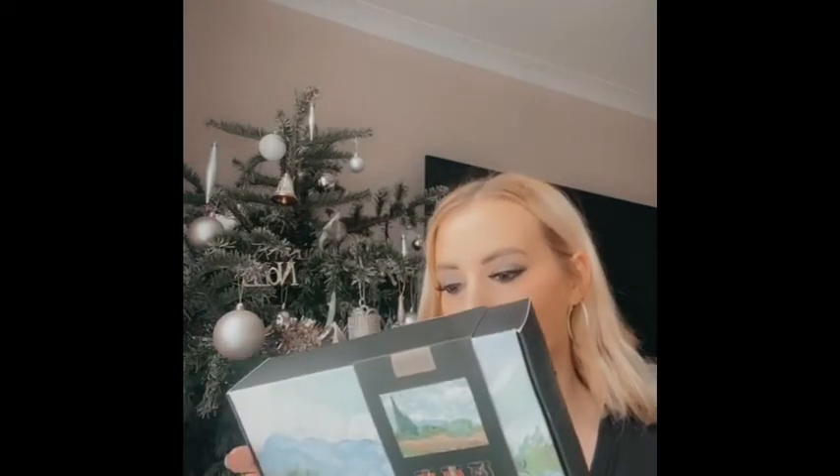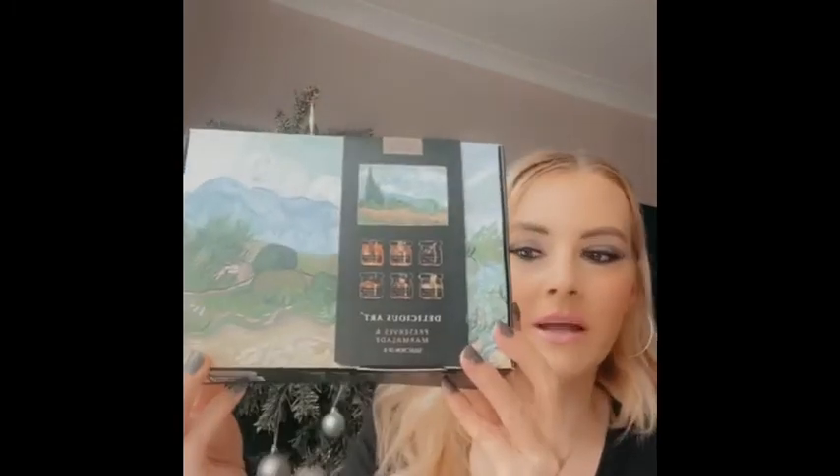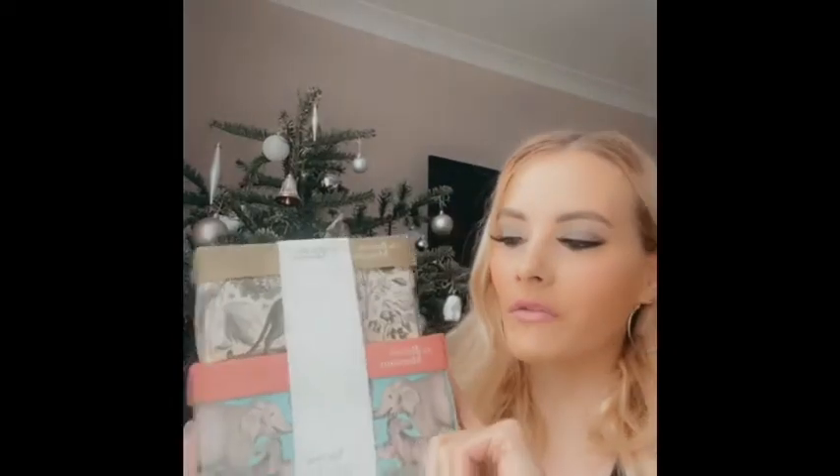Me and my partner also got this from my aunt — it's part of a joint present. It's called Delicious Art from the National Gallery. It's basically loads of different jams: strawberry jam, blackcurrant jam, apricot, orange marmalade, three berry jam, and summer fruit jam. I thought that was really really cute.